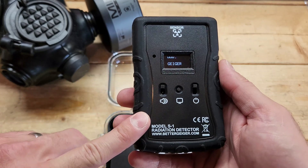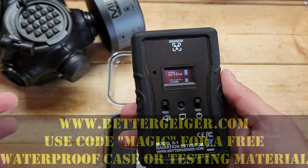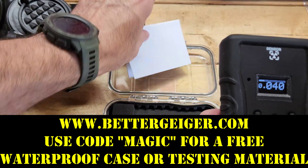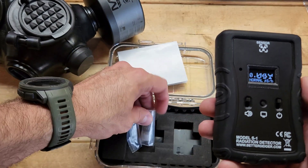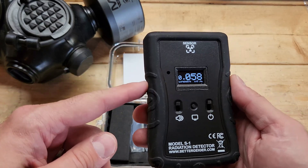This is an American-made radiation detection device and they're $150. I'll leave a link down below, and if you use the code MAGIC you can get either the waterproof case or some radioactive test material for free with the detector. Both are good things to have, because the radioactive test material is how you can test the device.